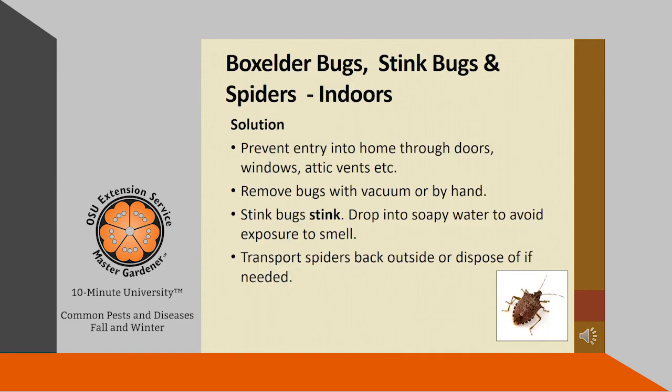If you're not happy with these critters in your home, here are some solutions. Prevent entry through doors, windows, and attic vents. This may include repairing screens and caulking around doors, windows, and attic vents. Remove the bugs with a vacuum or by hand. But remember, stink bugs do stink, so it's probably better to drop them into soapy water to avoid exposure to the smell. Transport your spiders back outside or dispose of them if you need to.